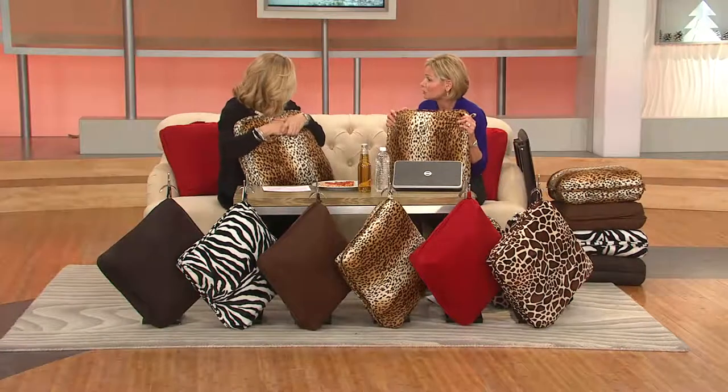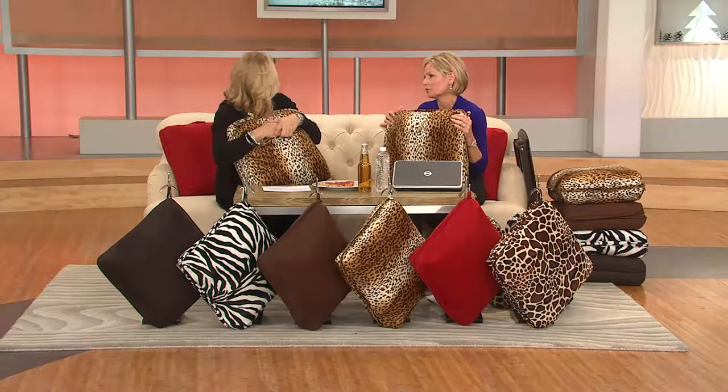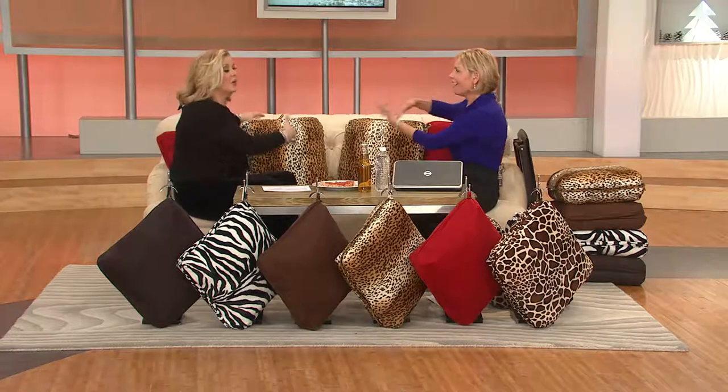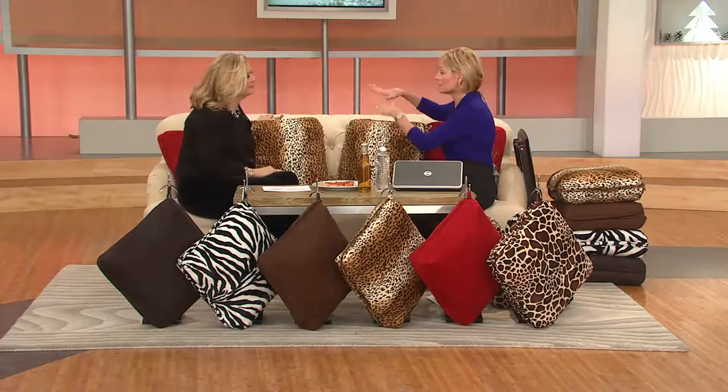So no more storing these ugly TV trays, which I hate. We can never have enough throw pillows. And Heidi even looked at it and said, look how cute the sofa looks with these. You can buy more than one — ramp up your decor, because we have the beautiful prints and the solids.